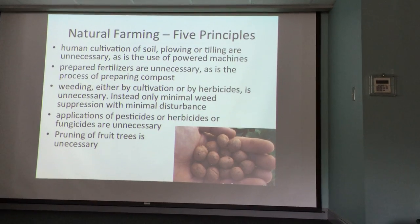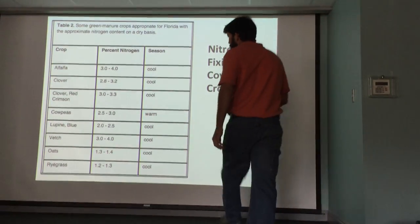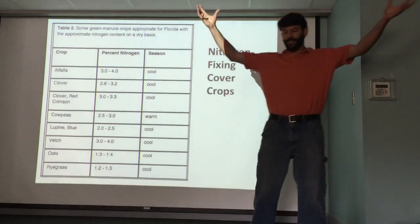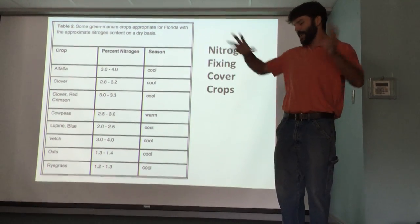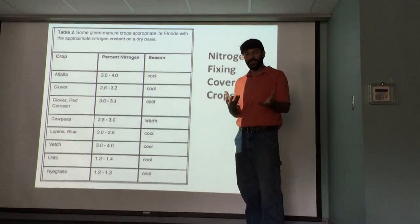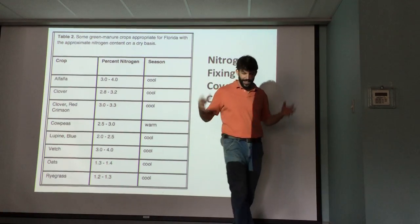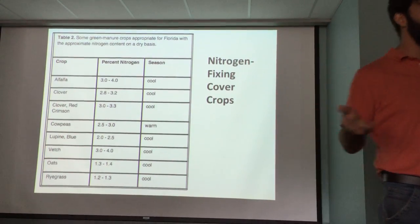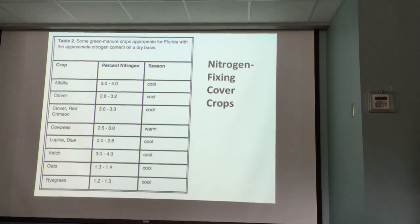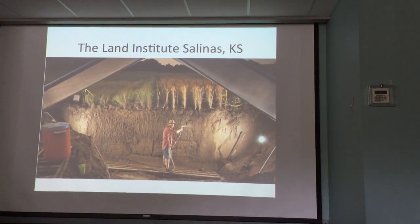Cover crops protect the soil and let you grow your own fertilizer. Some plants are better at fixing nitrogen — they have special bacteria on the roots and fungi that pull inert nitrogen from the air and convert it to nitrate plants can absorb. Crimson clover and alfalfa are great examples. Even a redbud tree is nitrogen-fixing, so plants growing around it benefit from nitrogen it brings into the soil community.